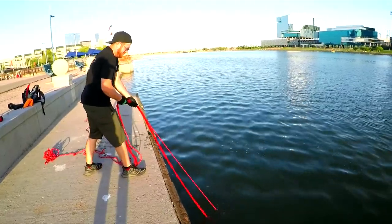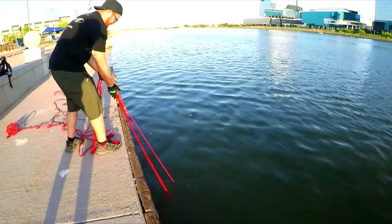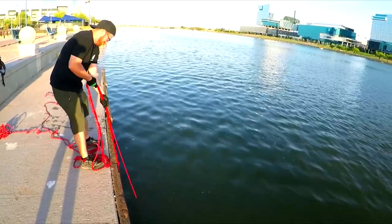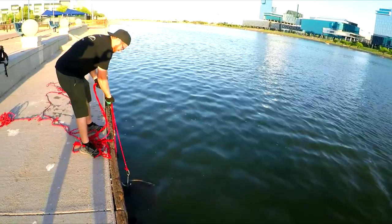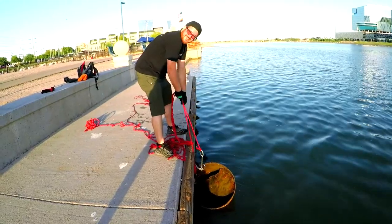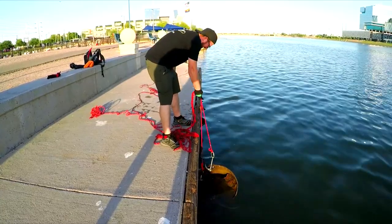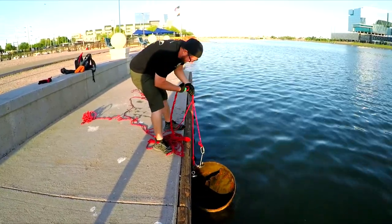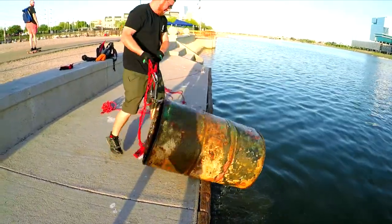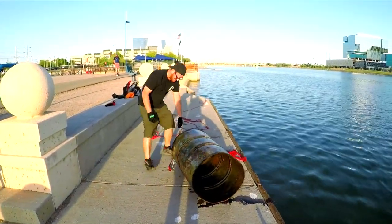Definitely got something. Not sure what it is. It's coming up. What the tarnation is this? It's a 50-gallon barrel! Oh man, come on, drag it up. That's awesome. Got a nice piece of trash out of the water though.